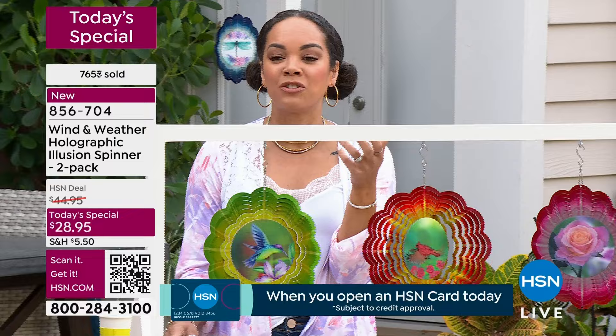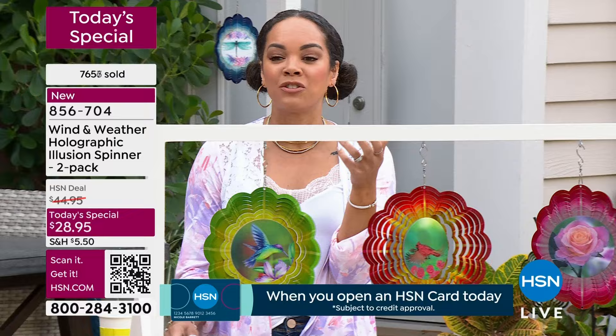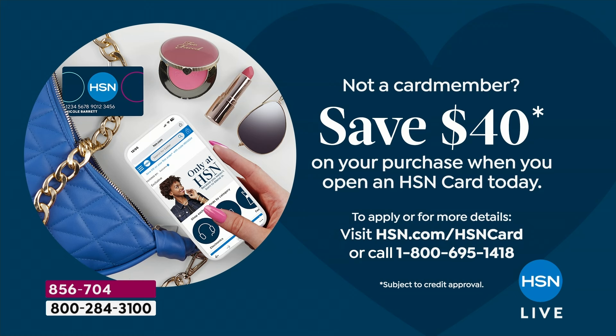If you're brand new to HSN or haven't signed up for the HSN credit card — sign up, put $40 in your account, apply and buy, save $40. We basically cover the today's special for you, and there's no annual fee. Think about what you want to see whenever you walk out to your yard — a cardinal, a hummingbird, butterflies. You'll always have those beautiful images every morning and evening.